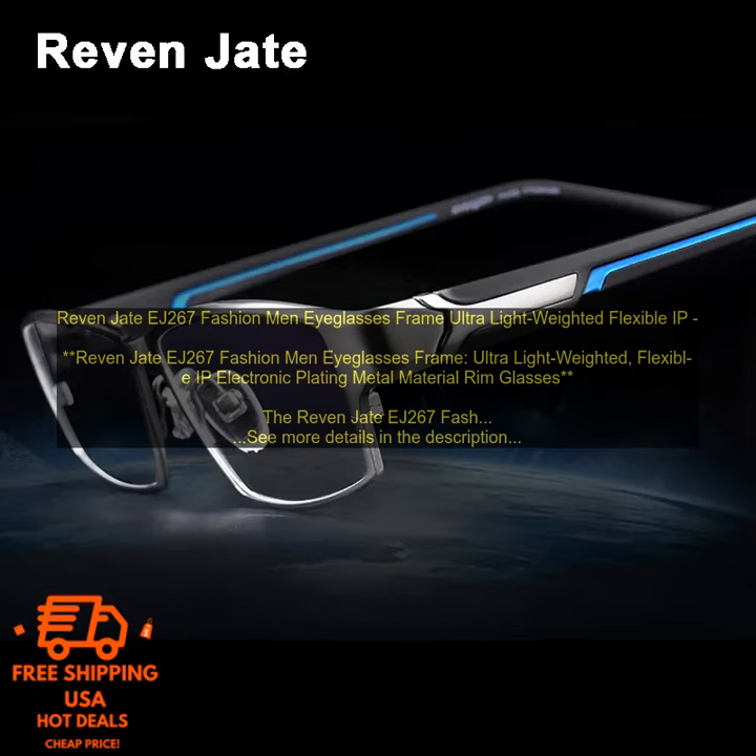The RIVEN JEJ267 Fashion Men Eyeglasses Frame is a stylish and lightweight option for men who are looking for a comfortable and stylish pair of glasses. The frame is made of a flexible IP electronic plating metal material, which makes it lightweight and durable.